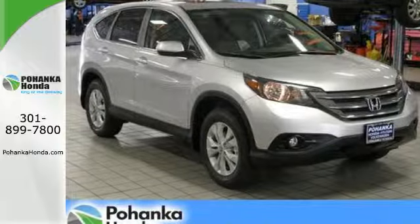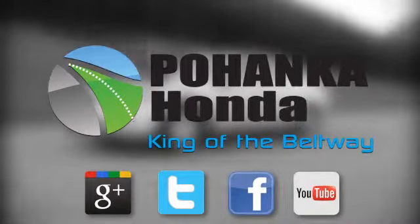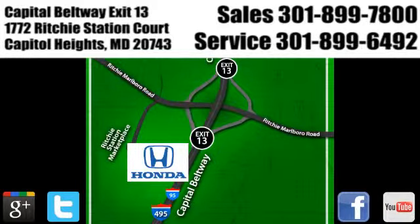Check it out today. Visit Bohenka Honda, King of the Beltway, today. We're conveniently located on the Capitol Beltway at Exit 13, 1772 Ritchie Station Court in Capitol Heights, Maryland.